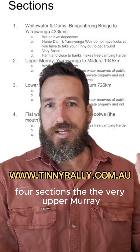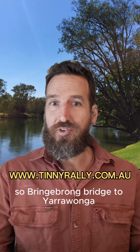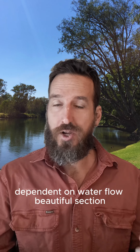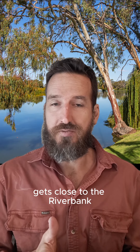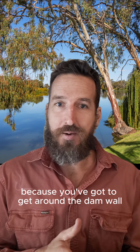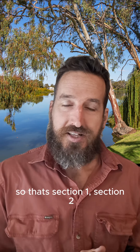Four sections. The very upper Murray, which is the whitewater and the dams — Bringanong Bridge to Yarrawonga. Dependent on water flow. Beautiful section, but a bit harder to camp as farmland and private property gets close to the riverbank. Bit of a stuff around too because you've got to get around the dam wall and the weir — the Hume and Yarrawonga. So that's section one.